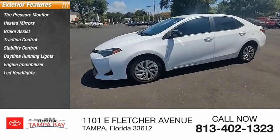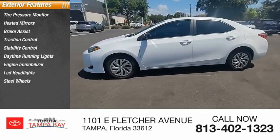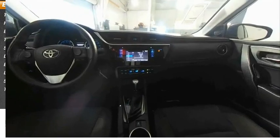Additional exterior features include engine immobilizer, LED headlights, steel wheels, tires, and front performance.